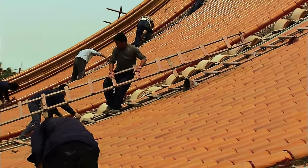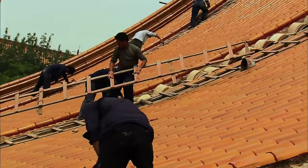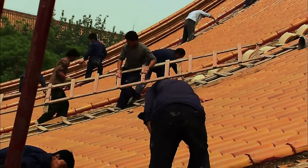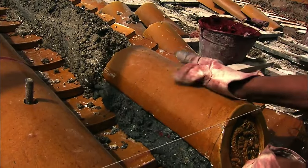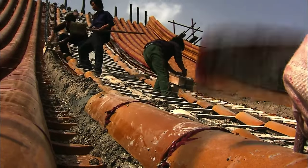Different sized tiles overlap in rows from the ridge to the tile ends. Each tile has a nail hole for securing it. The glazed tiles form a watertight roof.